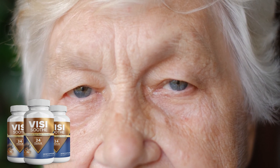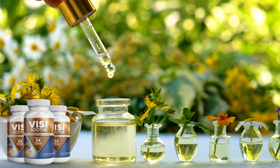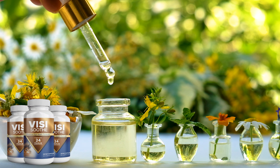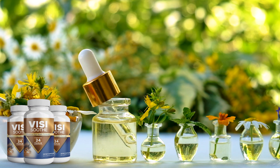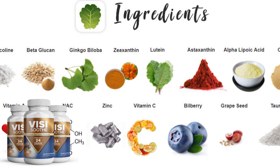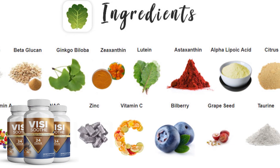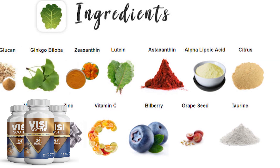Just to clarify — when I said chemicals, I meant herbal extracts. The Vizzy Sooty is completely GMO-free. It is vegan, gluten-free, and safe to take. Some of its ingredients include quercetin, bilberry, grape seeds, taurine, and lutein.